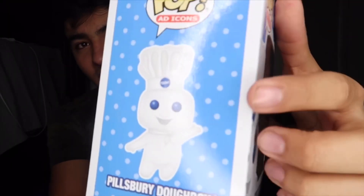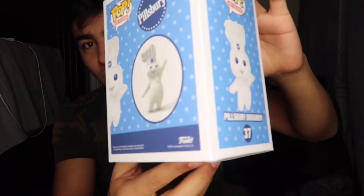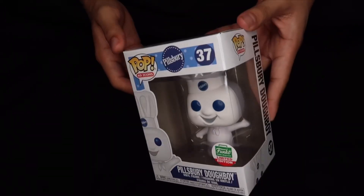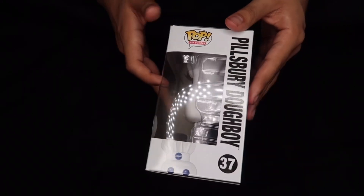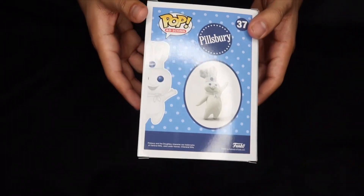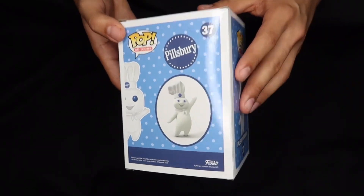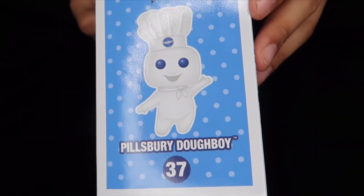Originally I thought it would have come with a cookie on the side right here — I'll show you a picture of what it originally would have looked like. But it's still pretty cool to have with or without the cookie. The box is in perfect condition, I don't see anything wrong with it. I noticed that in the older ones, the back sometimes would kind of be blurry or grainy — like the picture wasn't clear. But the picture on this looks amazing, it looks perfect.